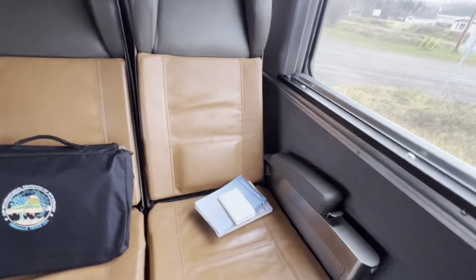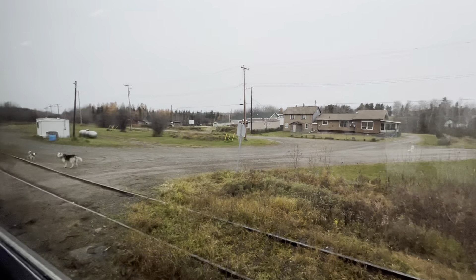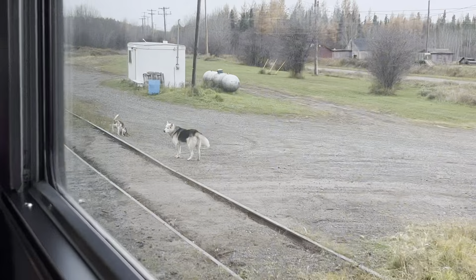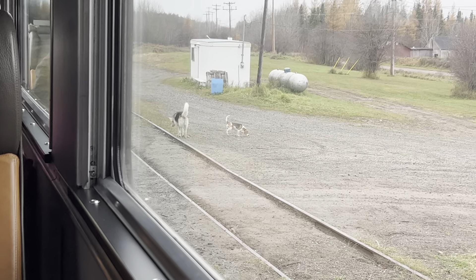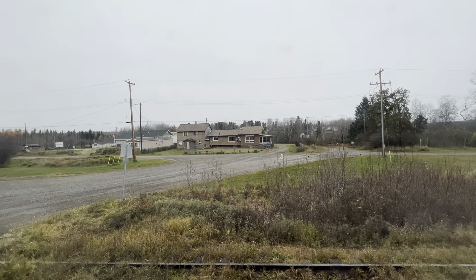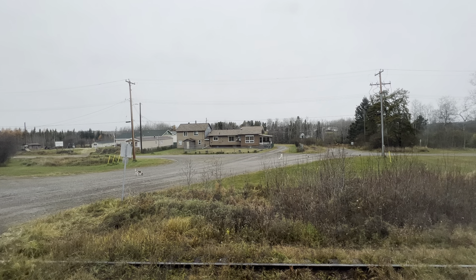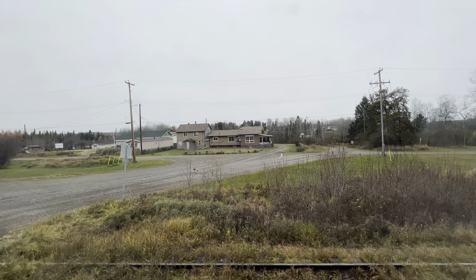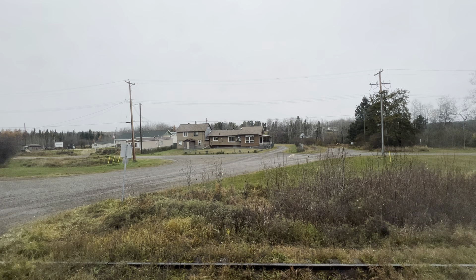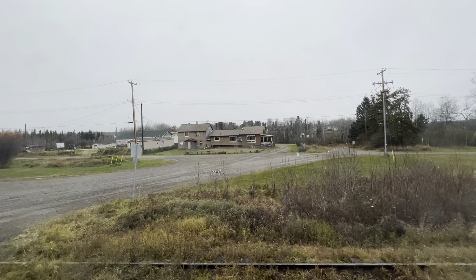Let's get a view departing Pikwitoney. We have two diesel locomotives — General Motors Canada Limited, London, Ontario plant, slash Electromotive Division, General Motors Corporation, La Grange/McCook, Illinois plant — F40PH-2D locomotives.